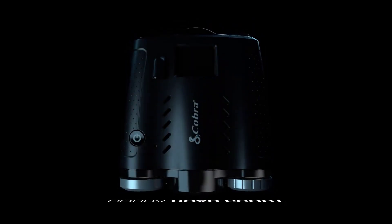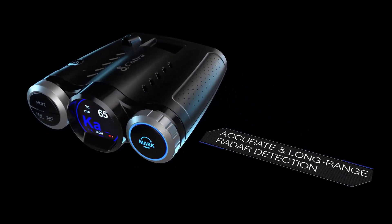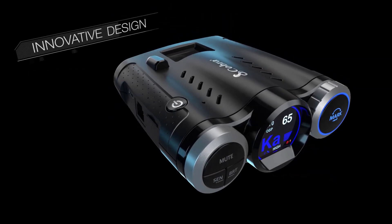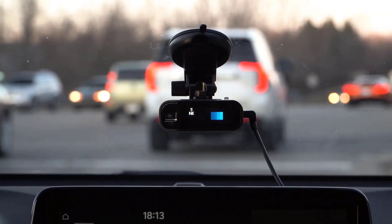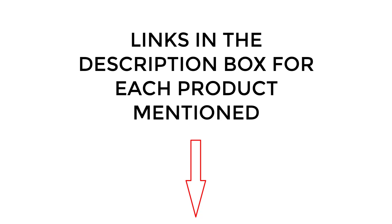Picking the best radar detector can be tricky, so we've scouted them out for you. There are many products available, each with different characteristics, benefits, and prices. To help you make an informed decision, I did extensive research, read tons of reviews, and compiled a list of the best radar detectors from reputable brands. Without any further delay, let's jump into the video.